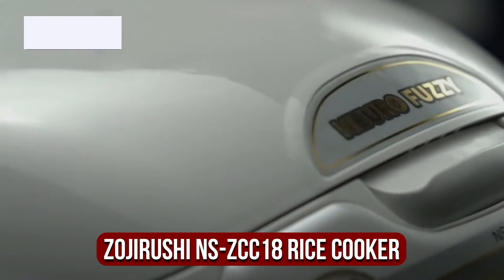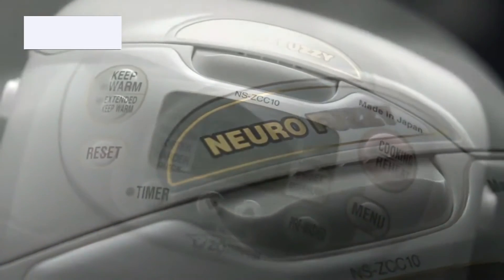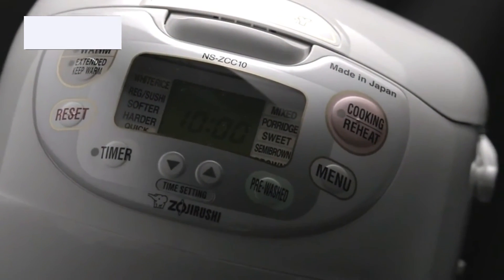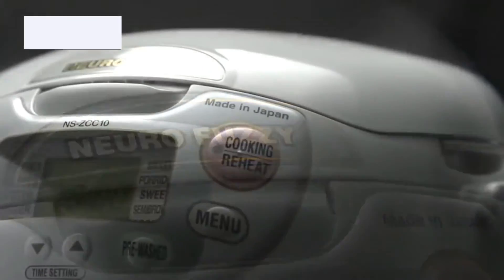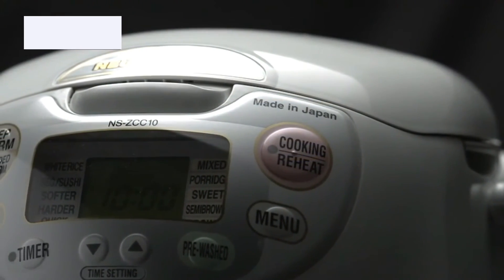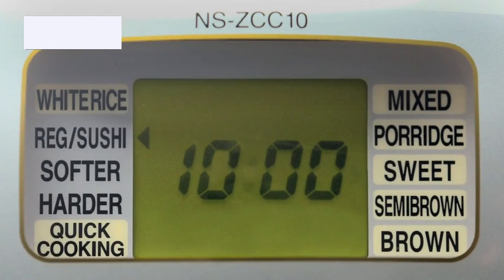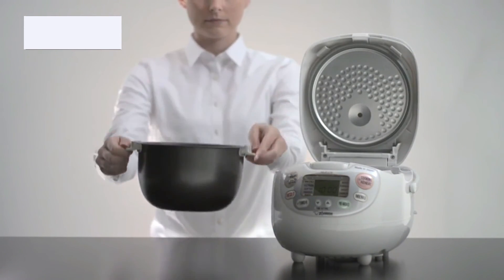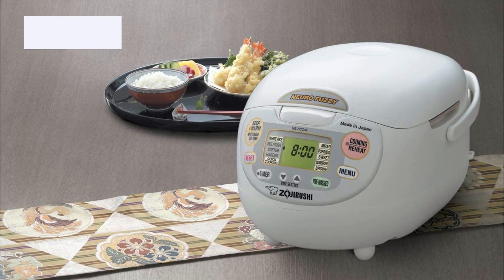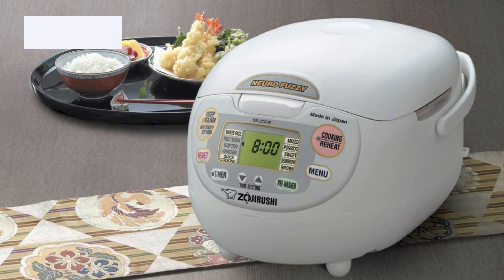At number one is the Zojirushi NSZCC18 Neuro Fuzzy Rice Cooker. The Zojirushi NSZCC18 has Neuro Fuzzy technology that sets it apart from other rice cookers made in Japan. It is equipped with a microcomputer that adjusts the temperature and cooking time to achieve optimal results every time you cook rice. The best thing about this device is that it can also cook quinoa and other grains. It will take some experimentation to get the controls working properly, as the control panel is not very intuitive, especially if it's your first time.